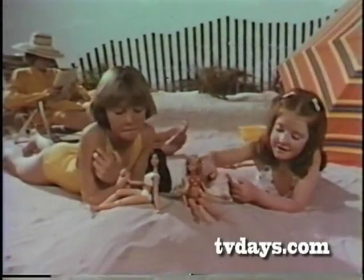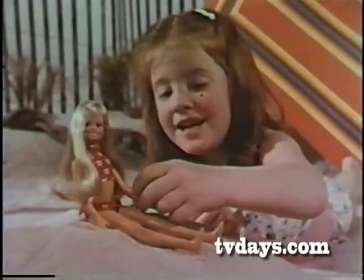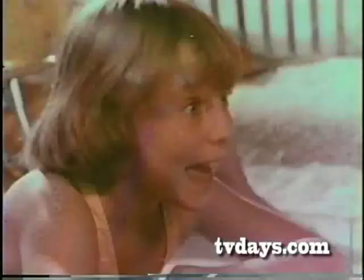Suntan Dodie. Imagine Tuesday is talking to her sister, Suntan Dodie. What you doing, Dodie? Putting on Suntan Doodle. When you put Suntan Dodie in the sun, her skin turns tan in about a minute. Now she's tan. And look at the pretty Suntan Doodle. Hey, that's me.